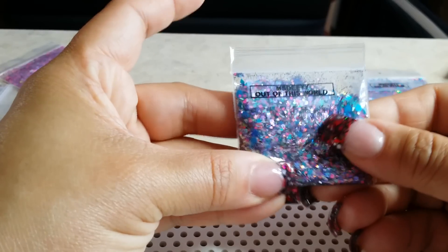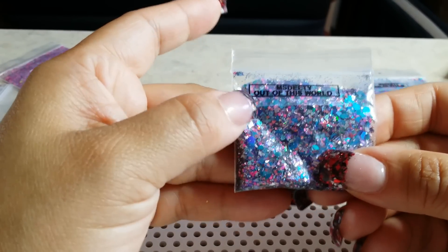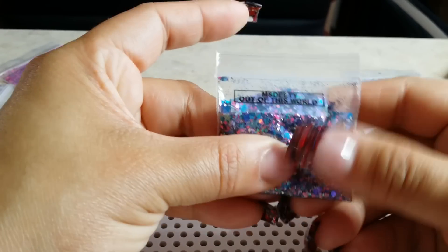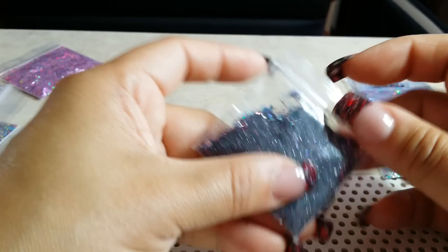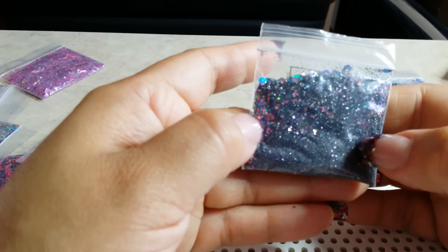The next mix is called Out of This World. Out of This World is beautiful — it speaks for itself. You did a great job, Miss DT! This one has the black holographic fine glitter as a base.